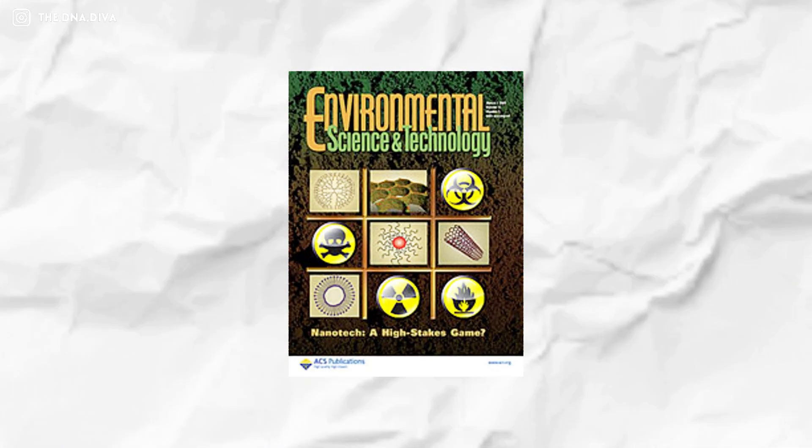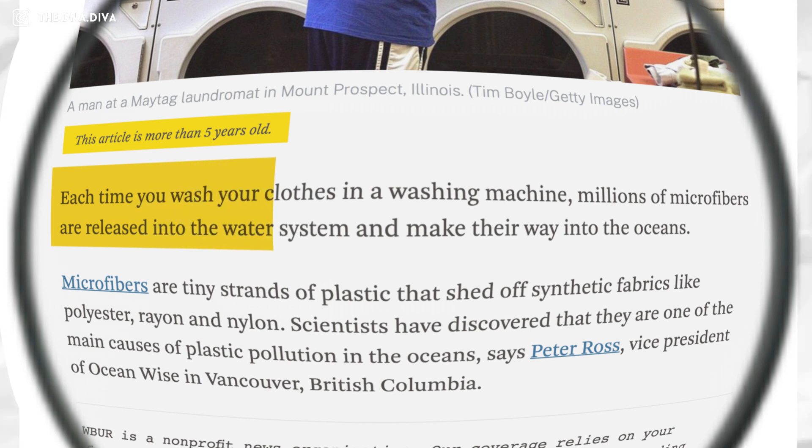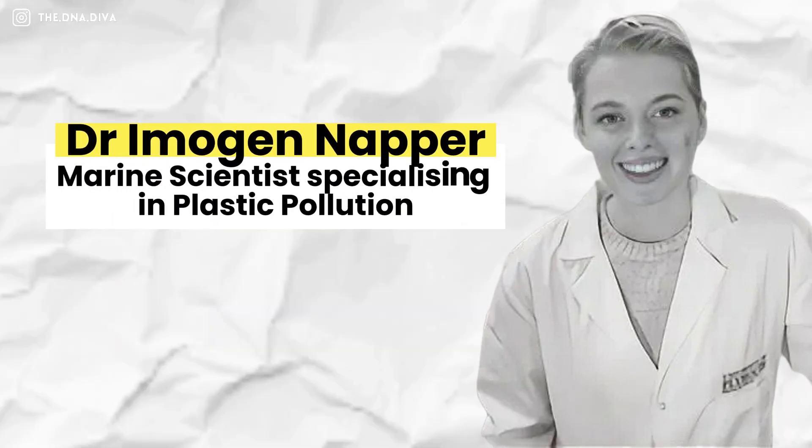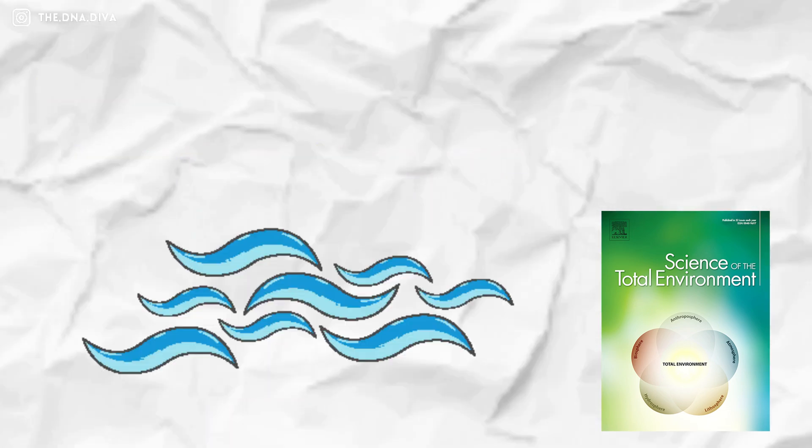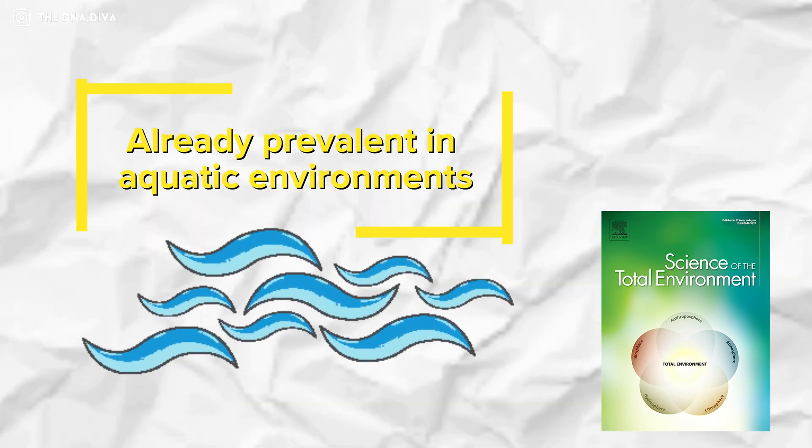That's right, microplastics. You can't even feel them, but they're there. They're in your clothes from synthetic fabrics like polyester, acrylic, or nylon. According to a study by Brown published in Environmental Science and Technology, every time you wash your clothes, millions of tiny microfibers get released into the environment. Napa and Thompson, in their research in Science of the Total Environment, also found these little particles are dispersed during the washing process and are already prevalent in aquatic environments. And the scary thing — you wear this fabric every single day, so we're constantly being exposed to them without even knowing.